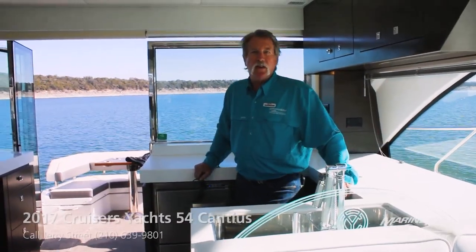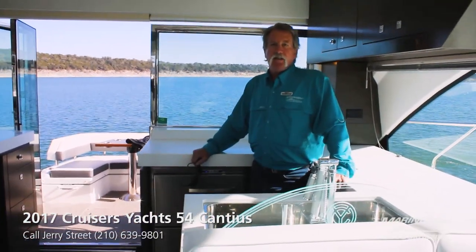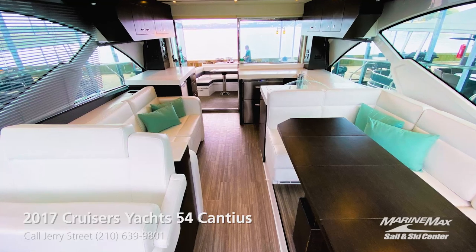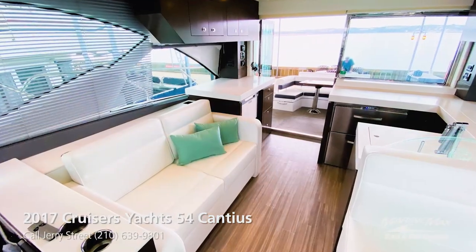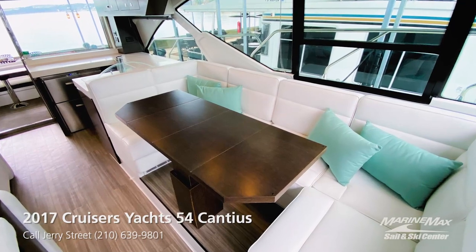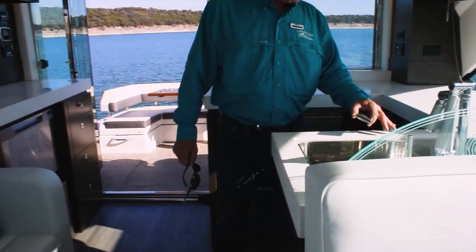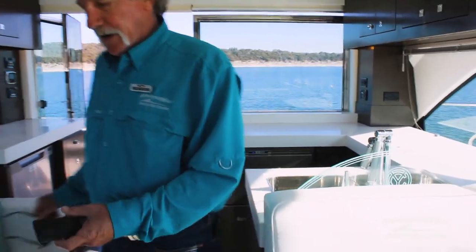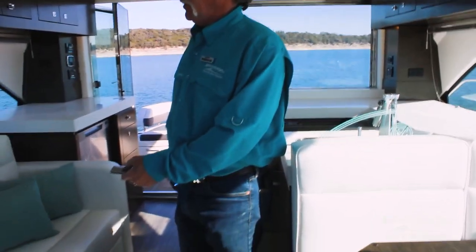One of the great features of this yacht is the single level dual seating area, galley, and helm station. The galley features a dual refrigerator, dishwasher, and ice maker with a double sink and microwave.